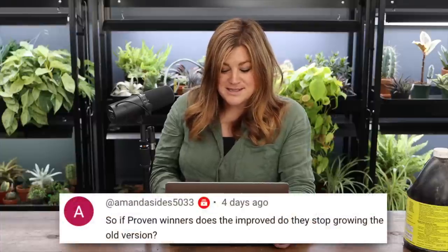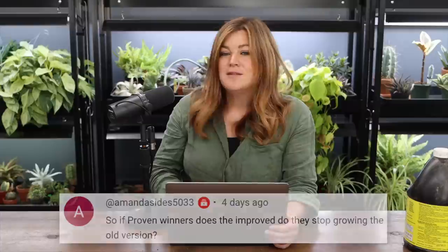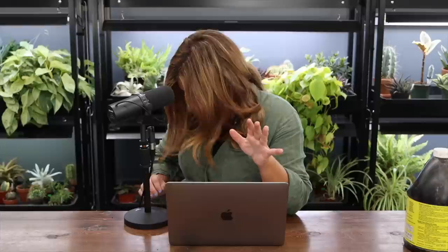Amanda asked: when Proven Winners releases an improved version, do they stop growing the older one? Yes, always — if it's an improved version it's improved for a reason: better growth habit, more flowers, more disease or heat resistance, or different size. Sometimes the color shifts slightly. Supertunia Bermuda Beach, for example — the newer one is a bright tropical salmon versus the older soft salmon. Both are pretty but different, and we have the newer one growing now.